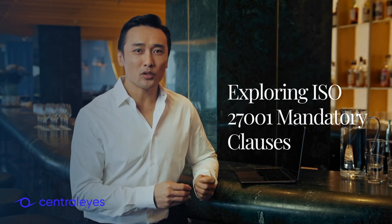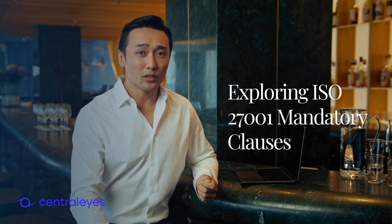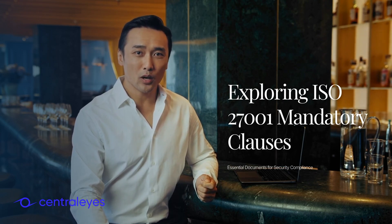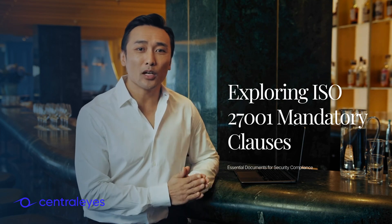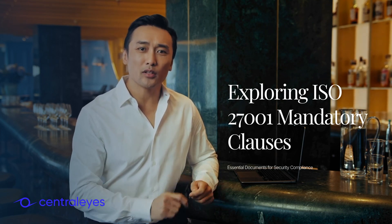Welcome to our exploration of ISO 27001's mandatory clauses. We'll delve into the essential documents and why they're crucial for achieving robust information security compliance. Understanding these elements is vital for professionals aiming to enhance their organization's security posture.